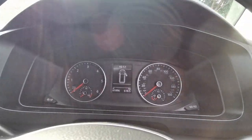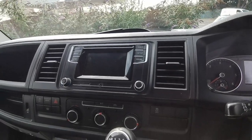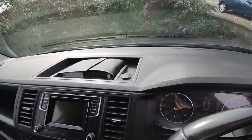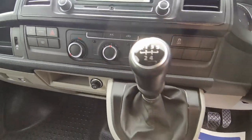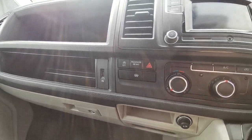Captain seats with armrests on both sides. Exact mileage 61,006 miles. 12-volt inputs and cupholders on the dash, air conditioning as already mentioned, and on this it's a five-speed manual. There's also a USB input to connect your phone up if you want.